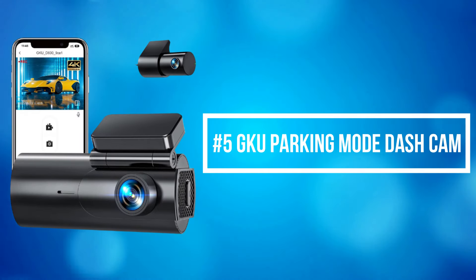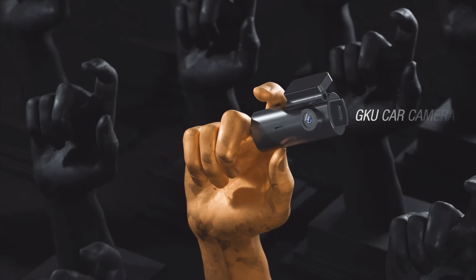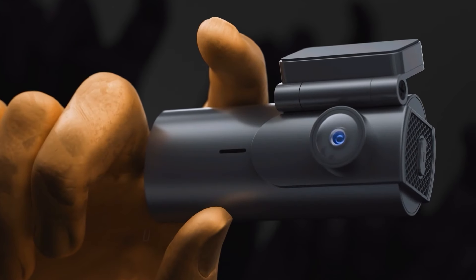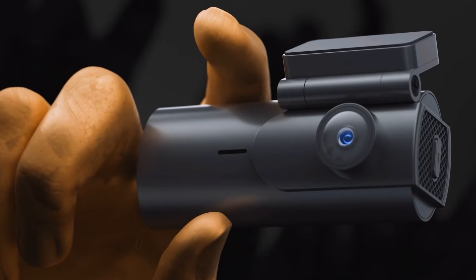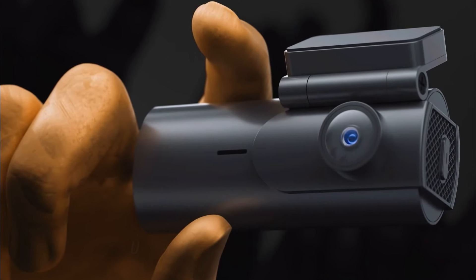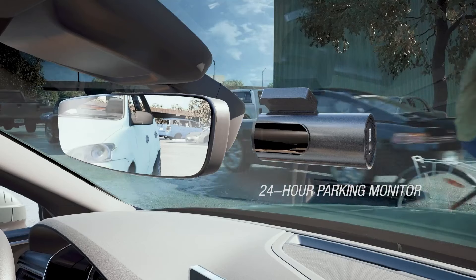At number 5 on the list is the GKU Parking Mode Dash Cam. The GKU Parking Mode Dash Cam connects to a hardwire kit to realize the time-lapse function, which can ensure the integrity of recorded content, save memory space, and help the dash cam achieve a 24-hour monitoring function.